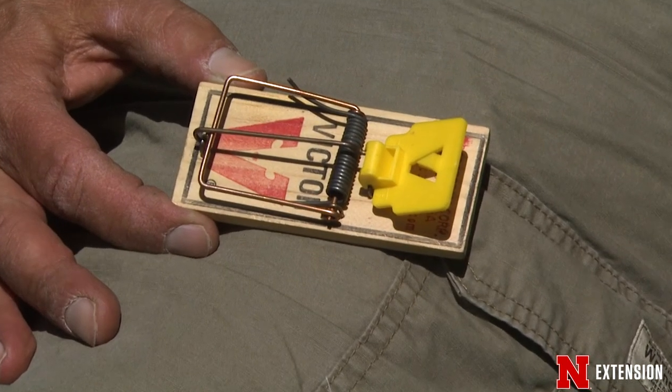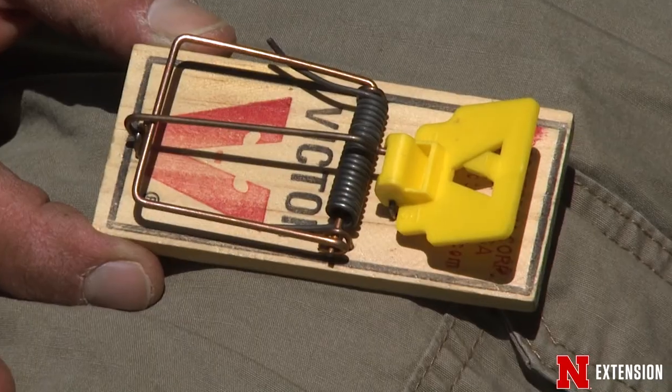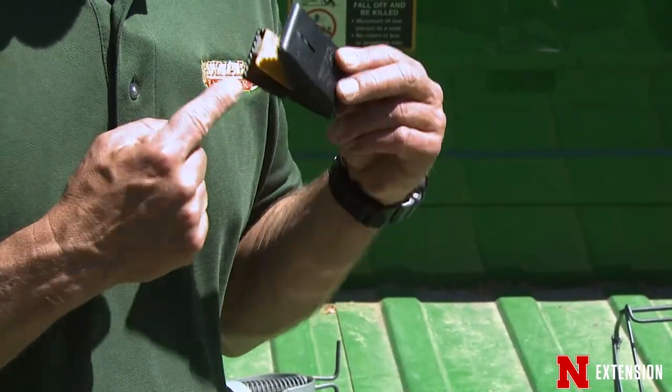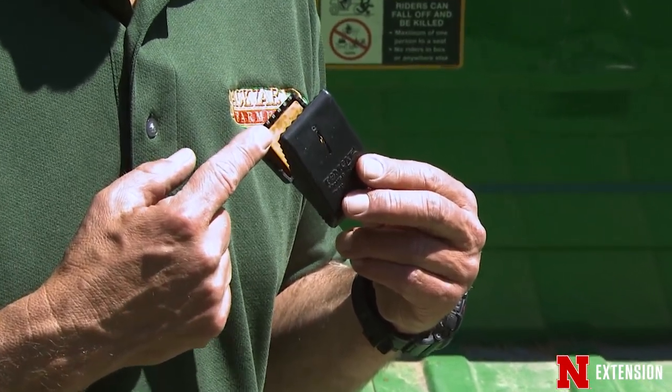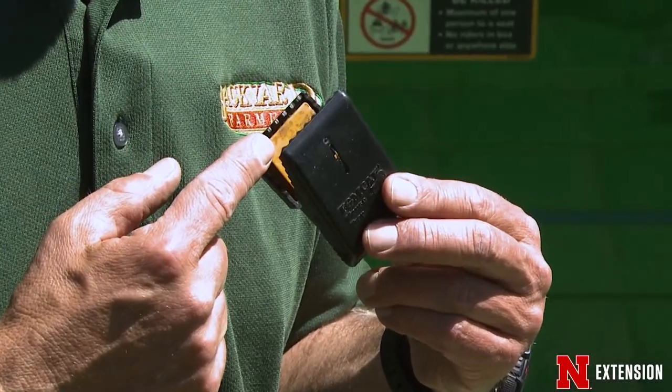To eliminate deer mice from the home, you can use snap traps — snap traps placed perpendicular to the wall. For bait, you can use grain, peanut butter and a grain mixture, or make little balls out of bird seed and peanut butter and put them on the snap trap. Snap traps work fairly well.